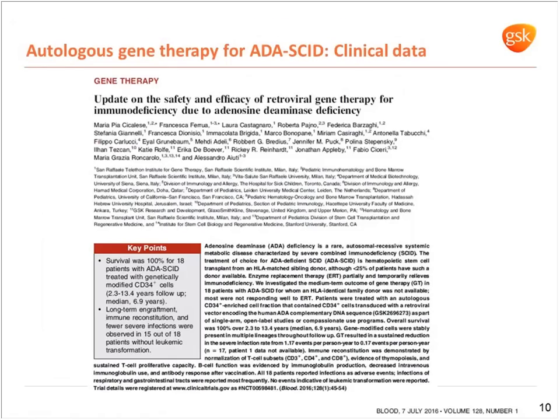The data on ADA-SCID has been very strong and supported the marketing approval. A paper published earlier this year shows 100% survival for the 18 patients treated on this program, with long-term engraftment and immune reconstitution from the cells. This was a really exciting moment for the field and we're very excited about this program.